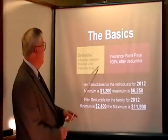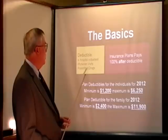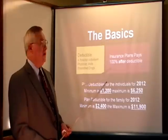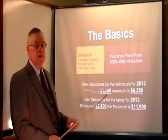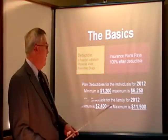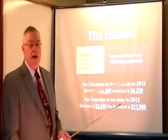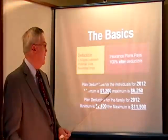Let's take a look at the basics. The deductible covers in-hospital, outpatient physician visits, and prescription drug card — normally lumped into one deductible, and most plans are designed to pay 100% after that deductible is met. The plan deductible for an individual in 2012: minimum is $1,200, maximum is $6,250. For the family, minimum is $2,400 and maximum is $11,900.